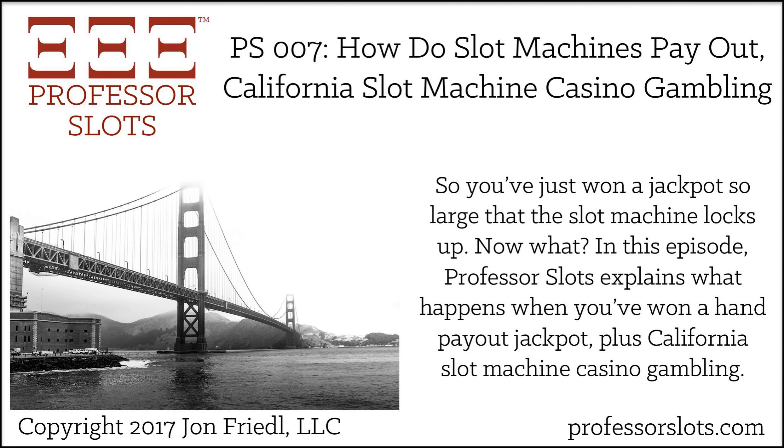In this episode, I have two fun segments, including What Happens When You've Won a Taxable Jackpot and California Slot Machine Casino Gambling. John Friedel from the Professor Slots blog reveals all his slot machine casino gambling strategies, as well as tips and tricks for thriving in the casino environment. Choose winning slot machines and identify your gambling goals: being entertained, earning comps, winning take-home cash, or combining them. John has won 90 taxable jackpots and a luxury car in nine months of slot play, and made a profit at slots gambling since 2013.